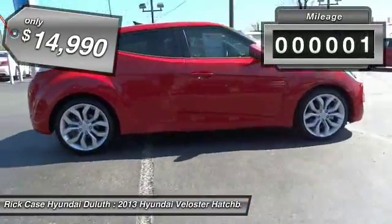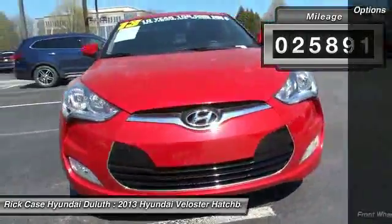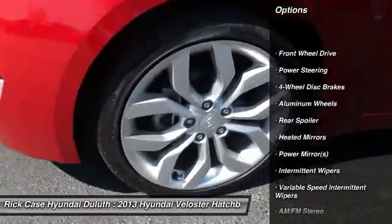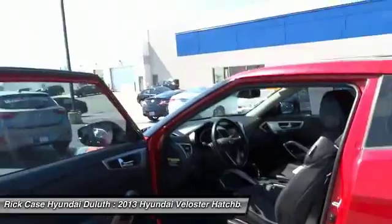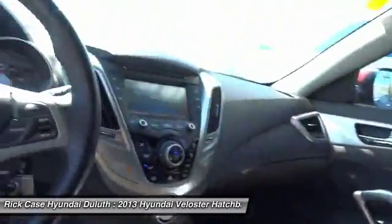This vehicle has less than 30,000 miles. Here are some of this vehicle's great options: stability control, traction control, anti-lock braking system, keyless entry, steering wheel audio controls, Bluetooth, driver airbag, adjustable steering wheel, power steering, and aluminum wheels.